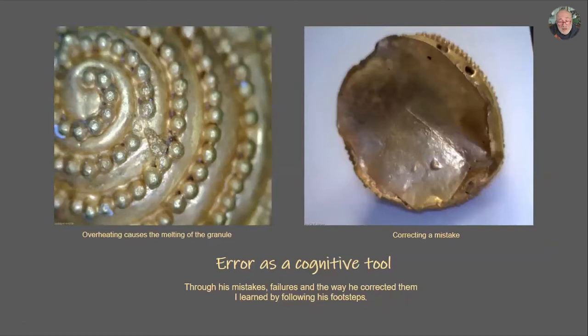Error as a cognitive tool: I understand many things about the ancient craftsman because of his errors and how he corrected them. Because he raised the temperature more than needed, he melted one granule and four others were ready to melt. We can see he made some holes and used a lot of copper salts to keep the granules on the sides of the conical beads. Because he overheated the objects, he made some holes and tried to correct them with a thin gold sheet, soldering with a hard solder. Because he was afraid to melt it again, he didn't raise the temperature enough — so we can see the unmelted solder.